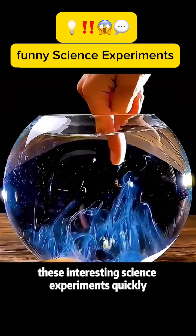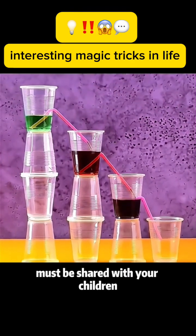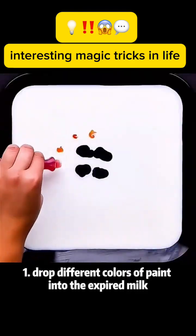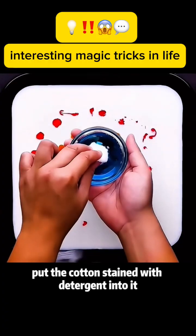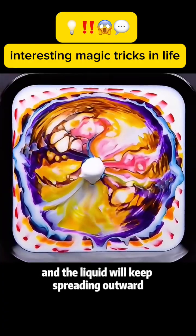These interesting science experiments — quickly learn them with your children! Magic trick 1: Drop different colors of paint into expired milk. Put cotton stained with detergent into it and the liquid will keep spreading outward.